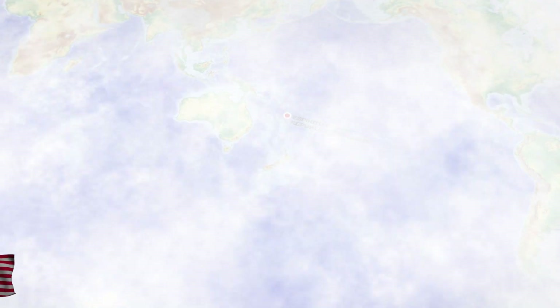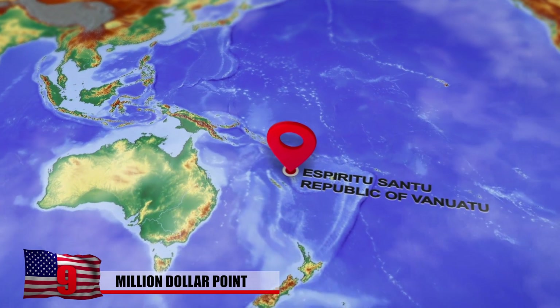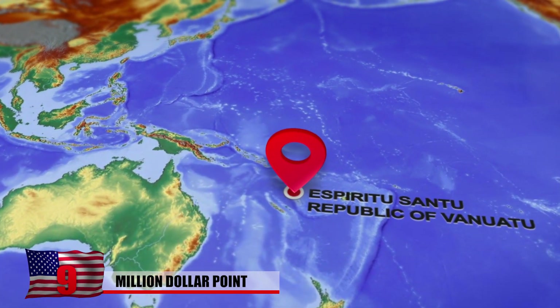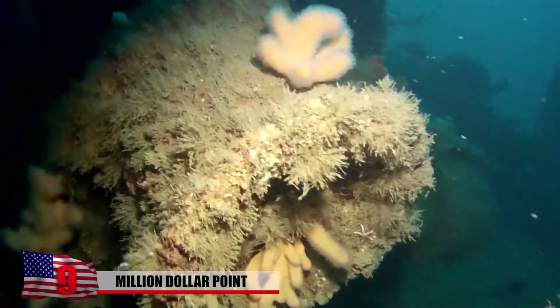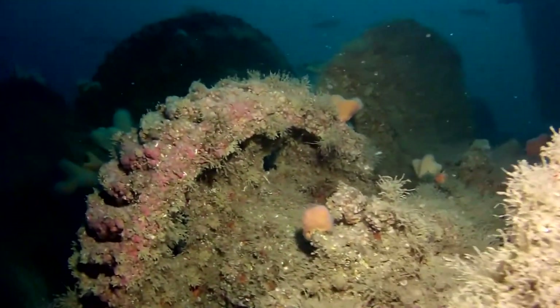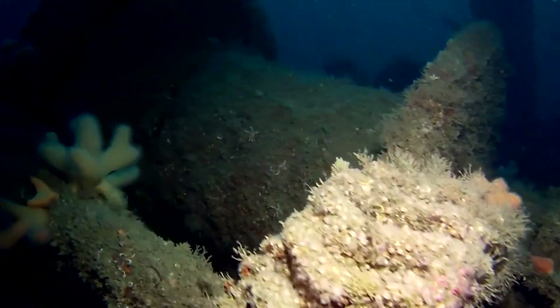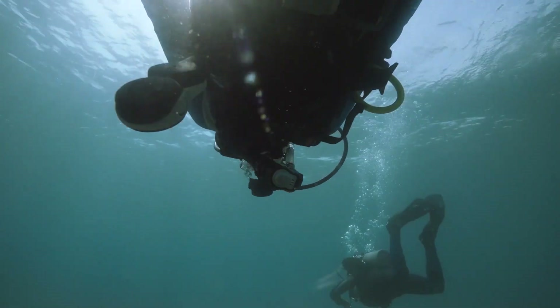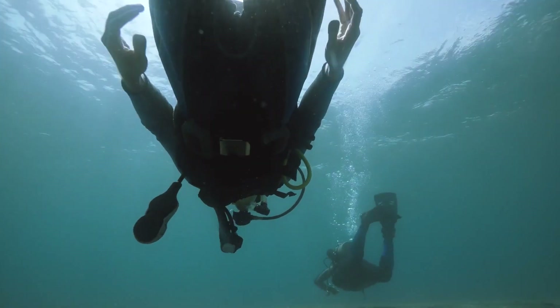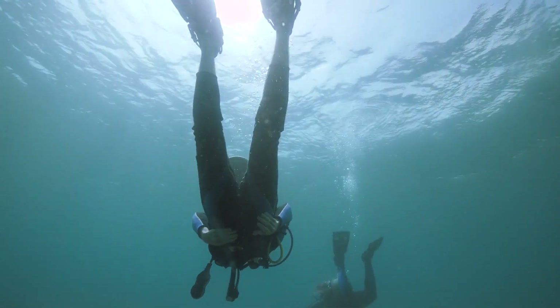9. Million Dollar Point. Many of the US attacks against the Japanese during World War II were launched from the island of Espiritu Santo in the Republic of Vanuatu. When the war ended, American forces dumped tons of trash and dozens of vehicles into the waters off the island's coast, including bulldozers, tractors, forklifts, jeeps, and trucks. After a failed attempt to negotiate a deal with locals to buy the equipment, it was deemed more cost-effective to simply discard it rather than to haul it back to the US.